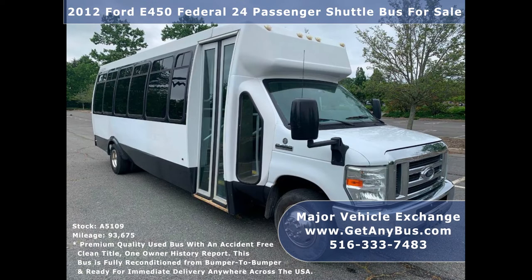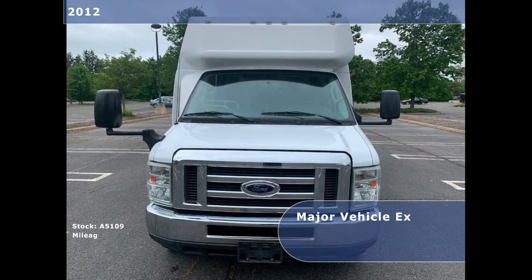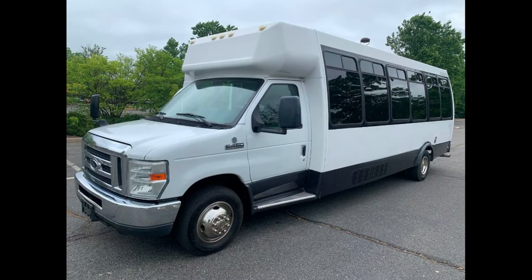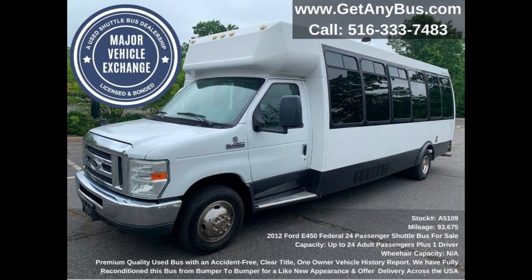It has a rugged and dependable 6.8-liter V10 Triton gas engine which delivers superb power and performance under load. All electrical and mechanical equipment is in proper working order.